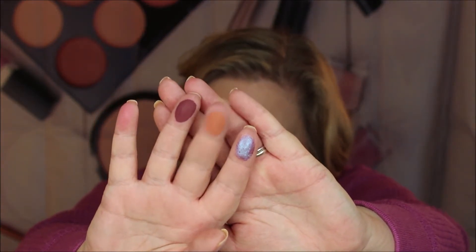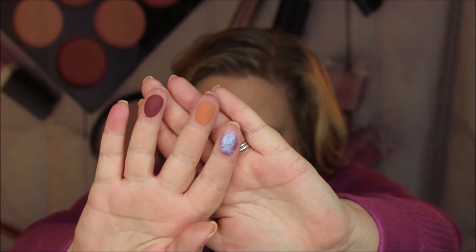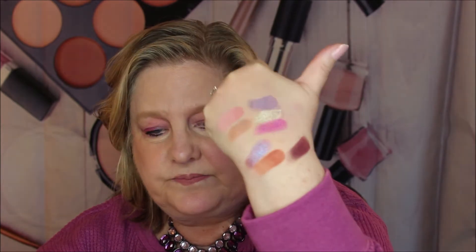Now let's go to the bottom row. First is Violet Femmes — it's a purple with a blue metallic. Oh my gosh, is that beautiful! Then we have Tangent, which is a burnt orange-brown matte. And then the last one is Jam It On, which is a deep burgundy matte. There's Violet Femmes, there's that toast — the burnt orange-brown — and then Jam It On. Look at that dark color. You can do a lot of looks with this and I think you would really enjoy it.